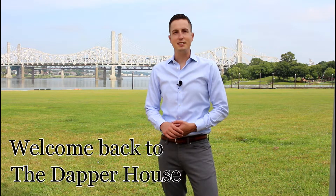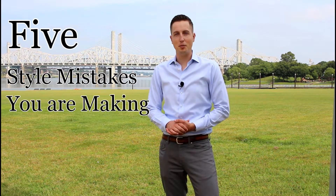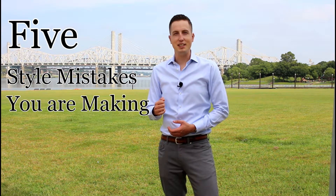Welcome back to the Dapper House, gentlemen. In today's video, we're going to go over five style mistakes you're making and how to instantly improve your style.